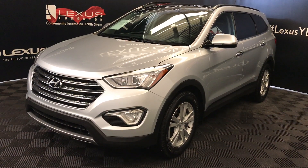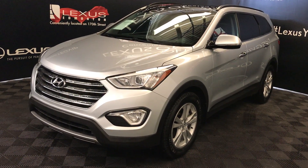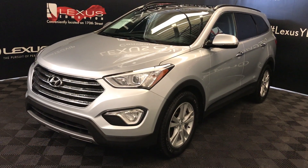We're looking at a pre-owned 2015 Hyundai Santa Fe XL. Six-speed automatic, 3.3-litre six-cylinder engine, all-wheel drive, silver exterior, black leather, four-door.